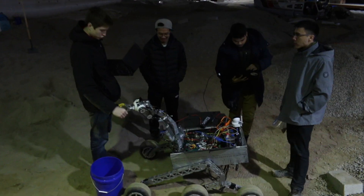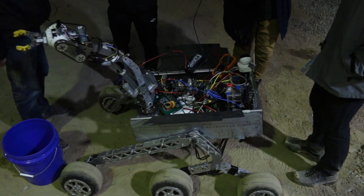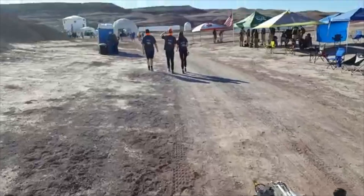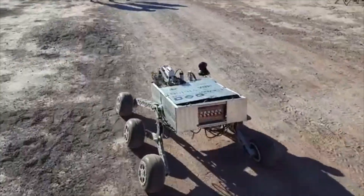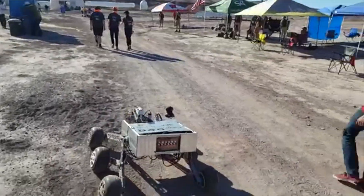Hi everyone, welcome to the University of Toronto where we are thrilled to show you what Robotics for Space Exploration has in store for the 2019 University Rover Challenge. After competing in the URC for the past six years, our team of over 40 undergraduate and graduate students have been constantly innovating and iterating on our new rover designs.